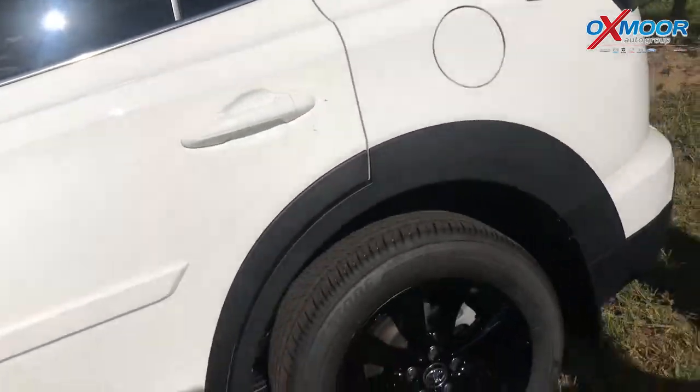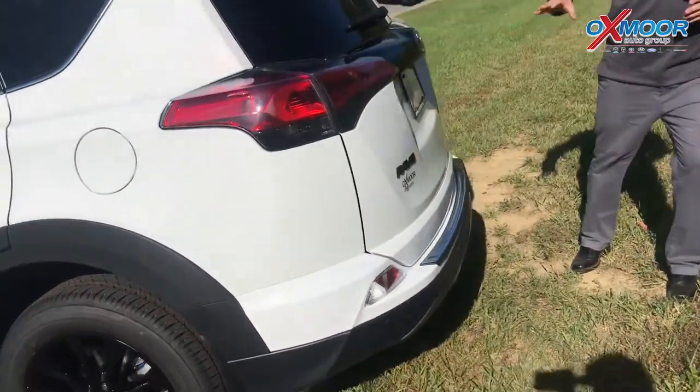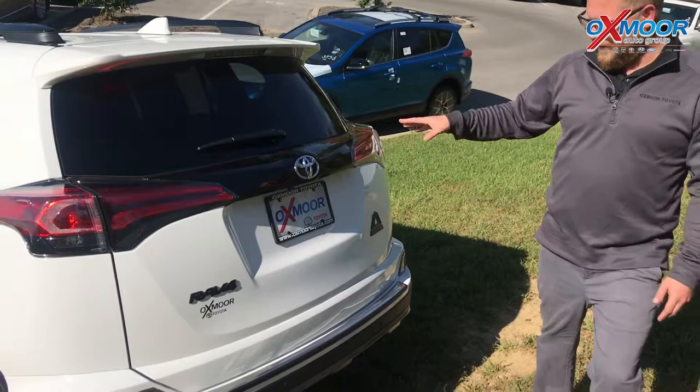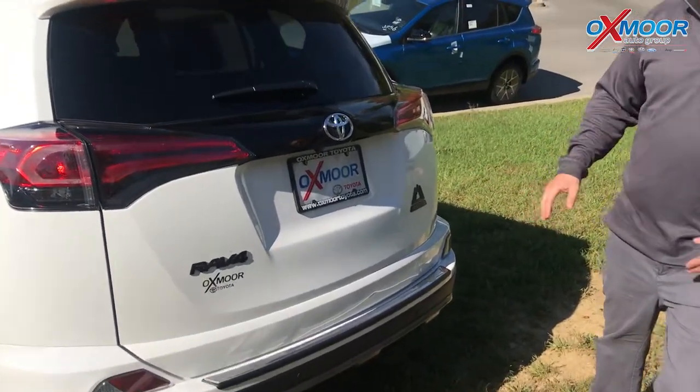They've also changed the way that this is set up — it's actually better for towing. You actually get 3,500 pounds of towing capacity. Where on a regular RAV4, Gabby, it's only 1,500. So this is 3,500 — 2,000 more pounds. You can actually tow small campers and small boats with this. Which is awesome.